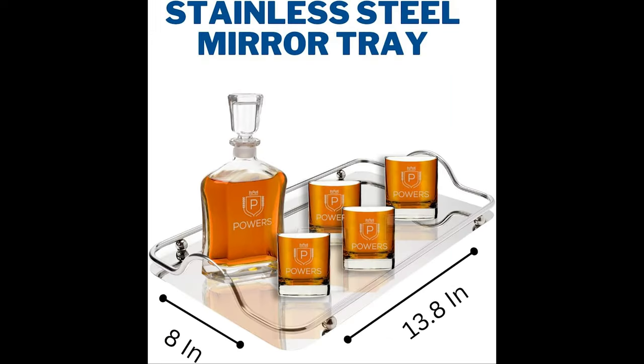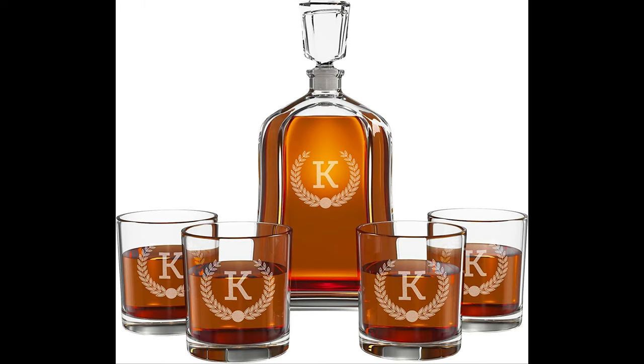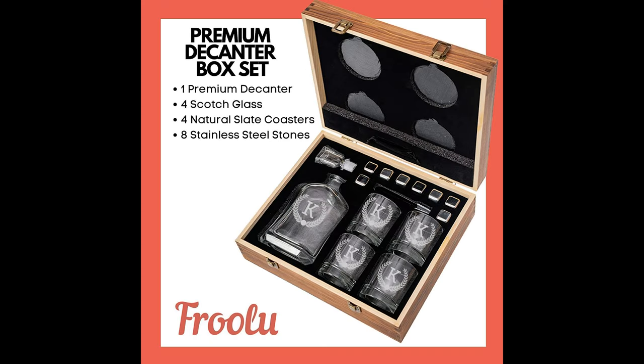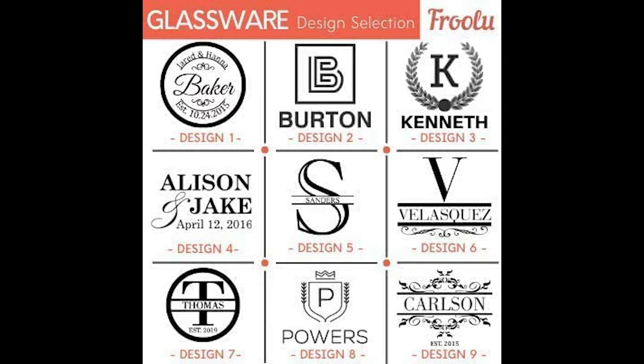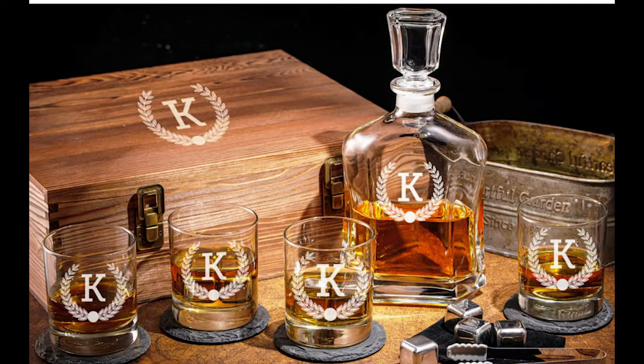The custom laser engraving is on all of the glass pieces, leaving a frosted white look to the etching. The display box is constructed of real wood, a natural porous material that accepts finishes differently, each piece being unique and making this set an unforgettable gift for any occasion.